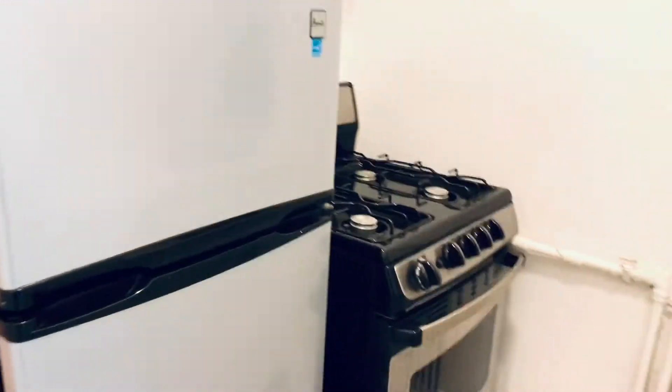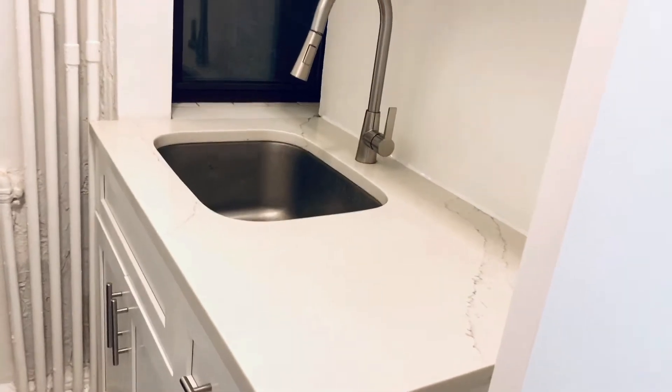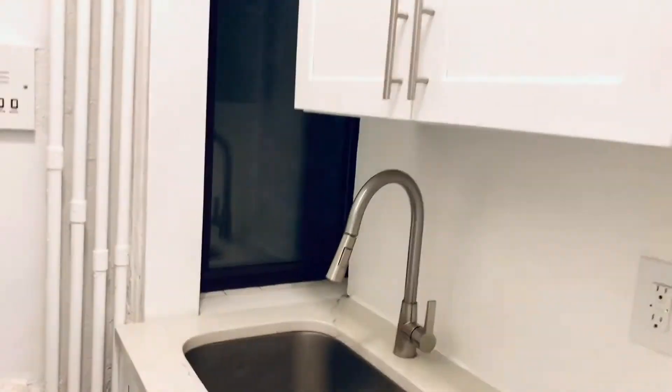Here we have the kitchen with stainless steel appliances, a marble top, shaker cabinets, and it also has a window.